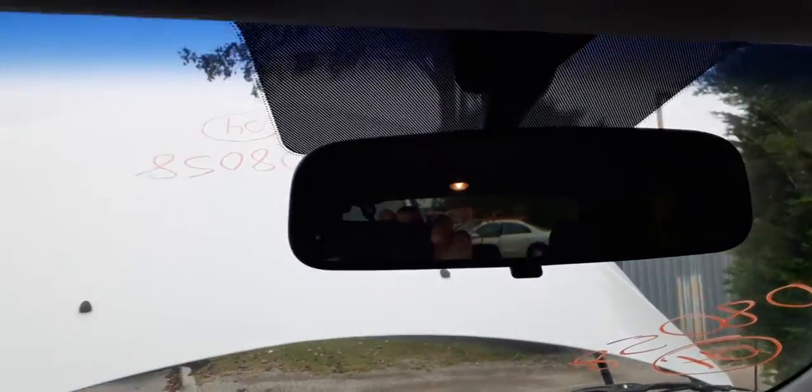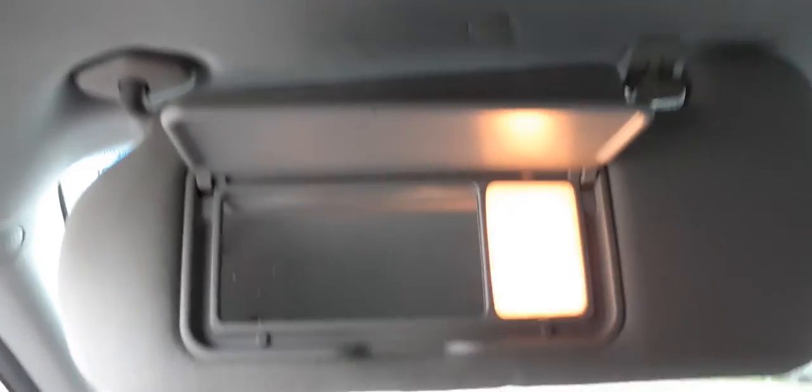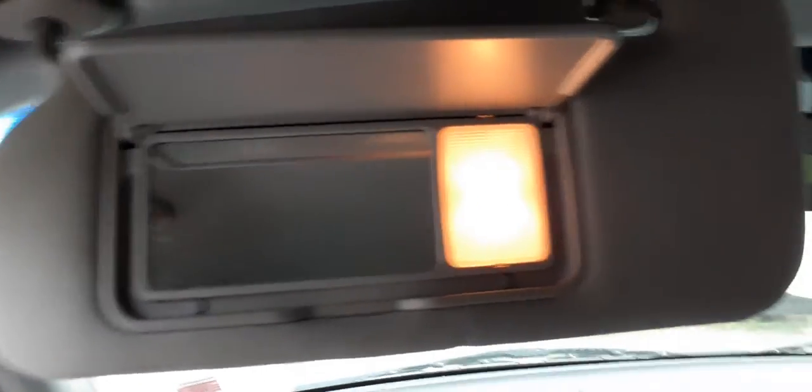Here's your switches — manual. Now it does say that these are non-illuminated mirrors, but there's the proof: it is illuminated.